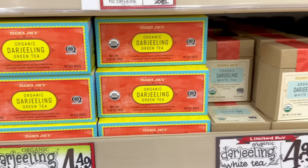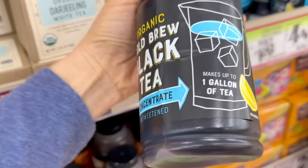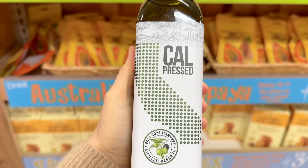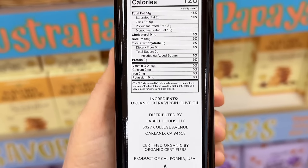There are lots of organic teas to choose from, and there's also an organic cold brew black tea concentrate that makes up to one gallon of tea, and this is $4.99. Now on to more new items. There is a new California organic extra virgin olive oil that is cold-pressed — here's a quick look at the nutrition facts, and this is $7.99 a bottle.